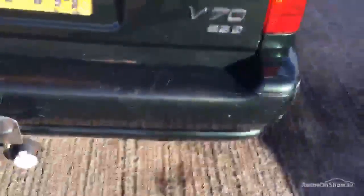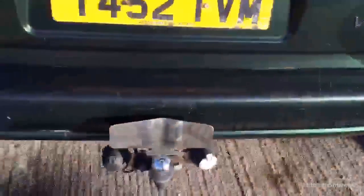Back bumper is well scuffed. There's a bit of a tow bar. The tailgate all the way along is well scratched. There's a bit of rust coming as well, and a bit of damage there.